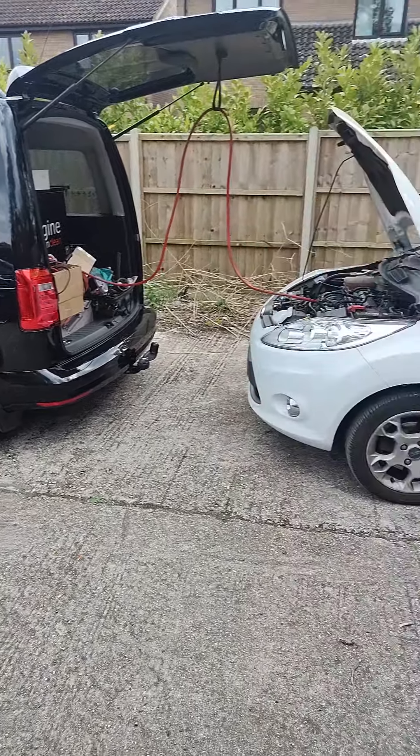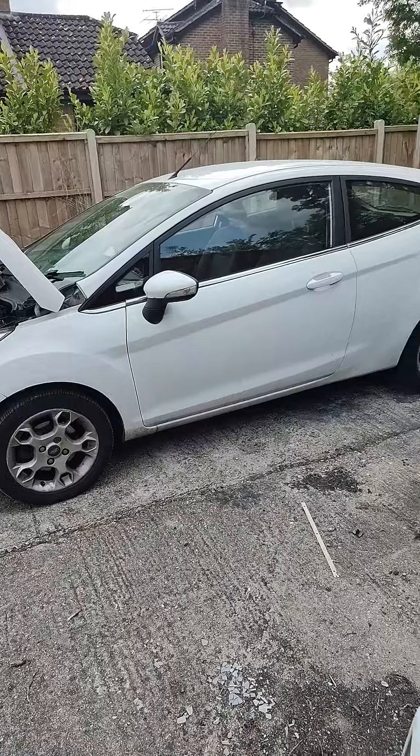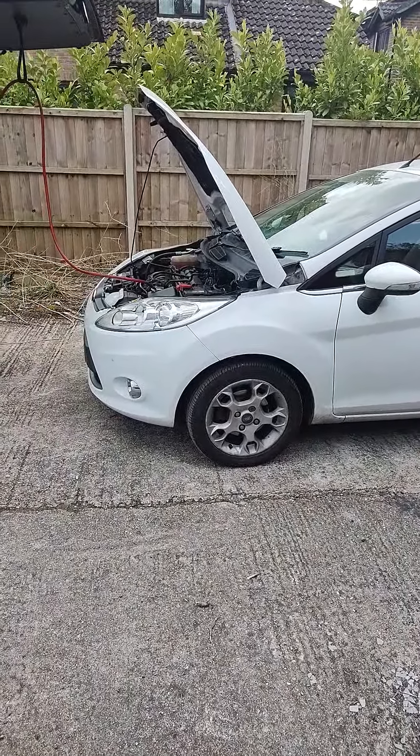Hello, it's Gary from Remap and Revive here in Hampshire with this Ford Fiesta 1.2 petrol. It's a 2012 car with 89,000 miles on the clock.